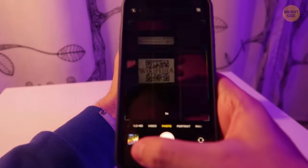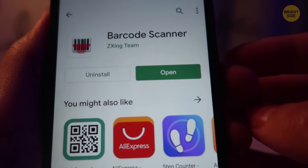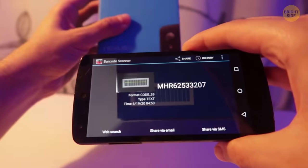We all know that smartphones can read QR codes, but they can also read barcodes with a special app. So if you're at the store and can't find the price on something, try your smartphone.